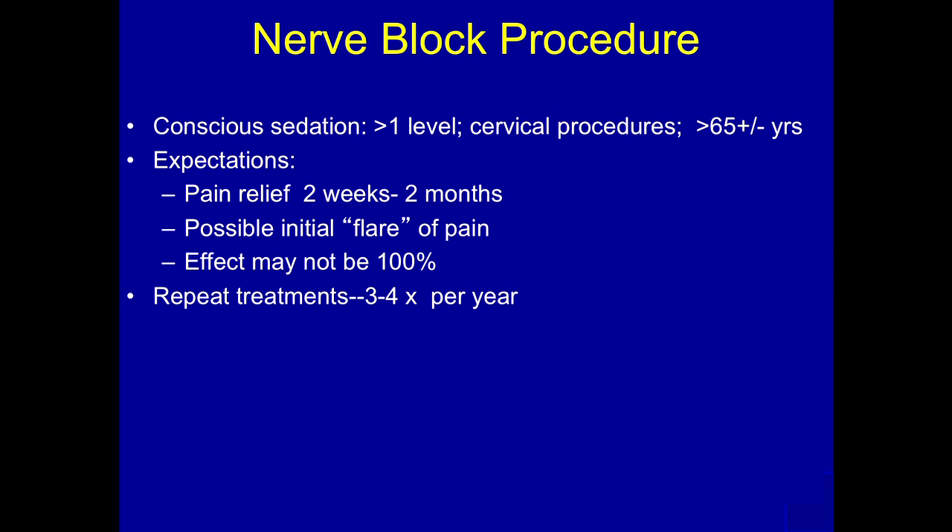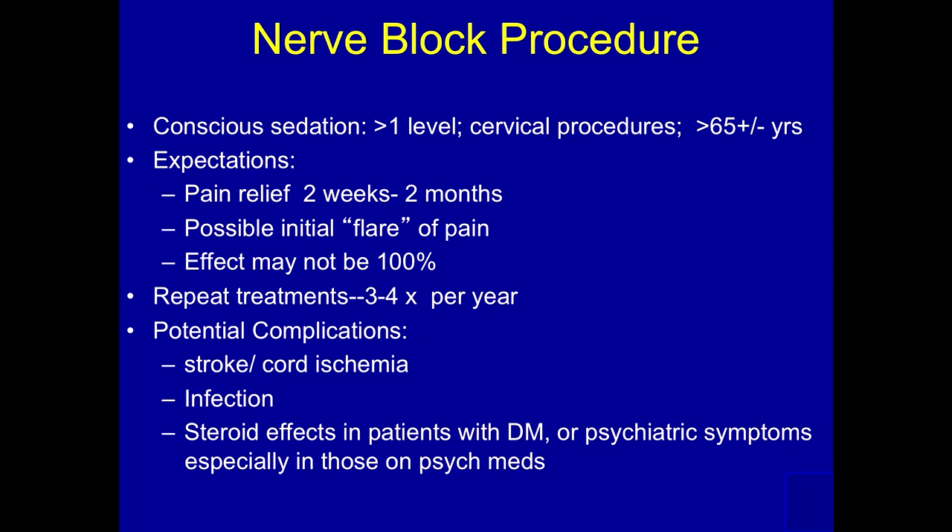We can usually repeat this three to four times per year, not any more, because we get a little worried about depositing steroids that frequently. We tell the patients that there may be complications related to infection or bleeding, which would be the most common, and even that's rare. We make sure the patients are off aspirin and NSAIDs for five days and Plavix for five days before we do this procedure.